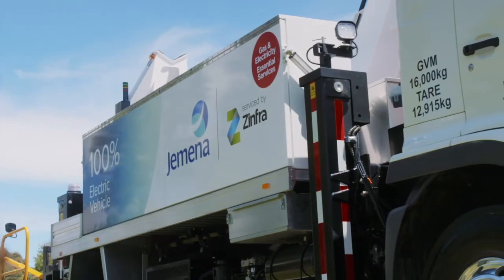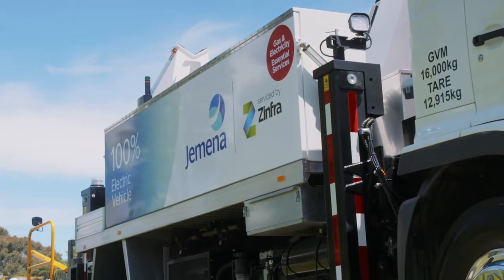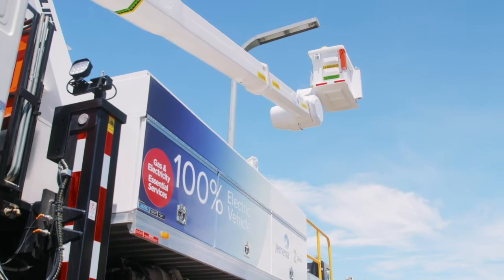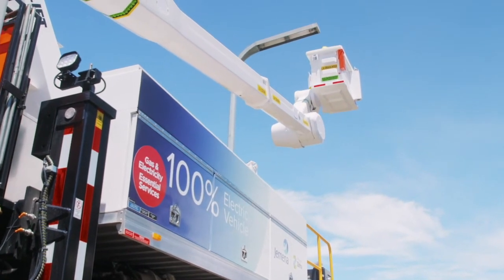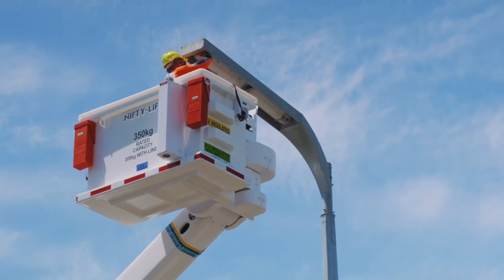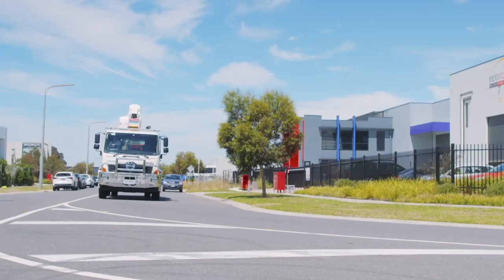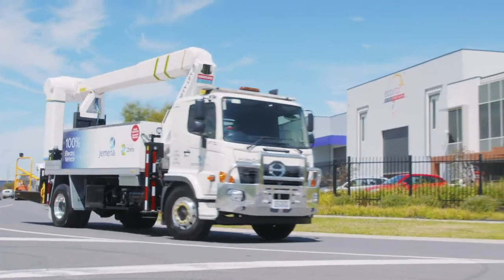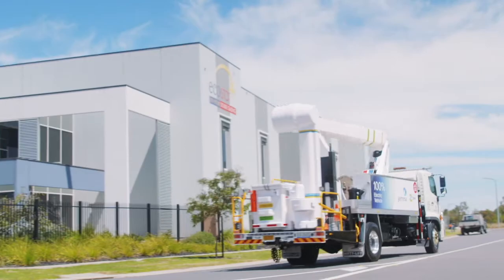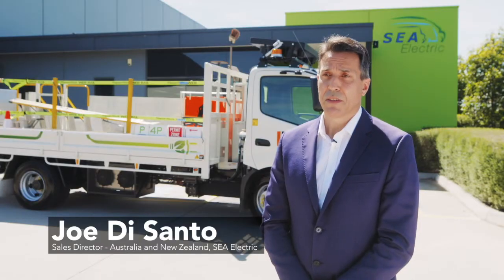We've had an EV truck in the fleet now for over three months. Feedback from the drivers and the crew so far is overwhelmingly positive — they love the fact that it's quiet, and they love the fact that people are coming up and talking to them about the vehicle. We're also hearing work crews being really positive as well. They like the fact that they can stand around it and speak to each other, which allows us to complete works a lot more safely. So we're not just seeing the environmental benefits, we're seeing the health and safety benefits for our people as well. It's a very exciting initiative to be a part of.